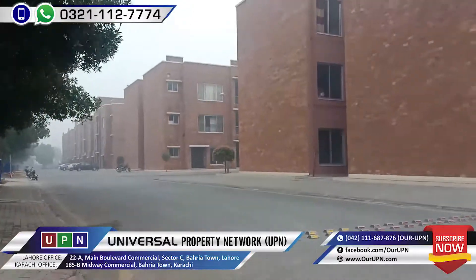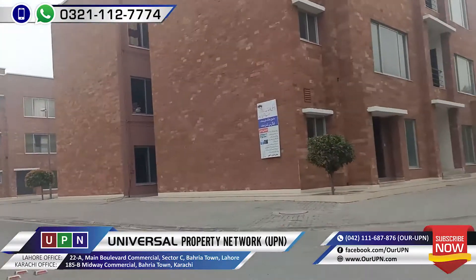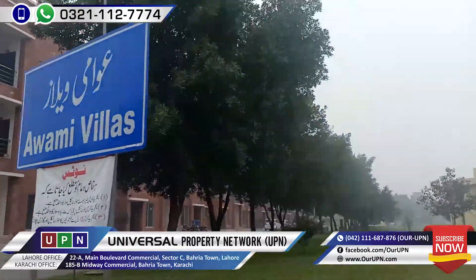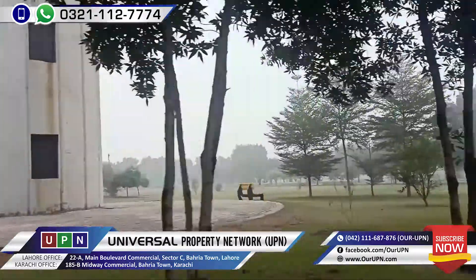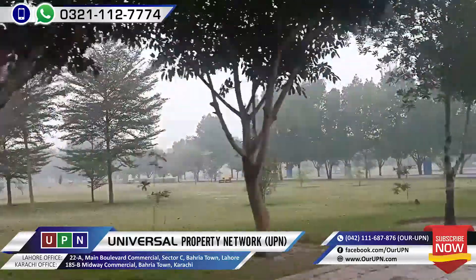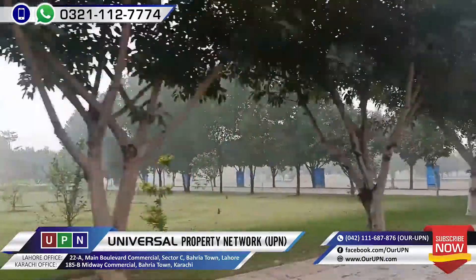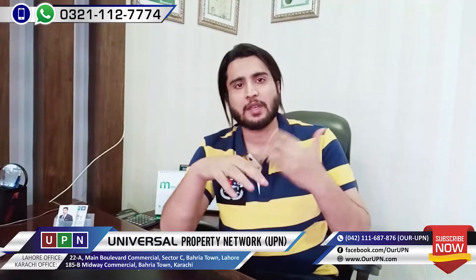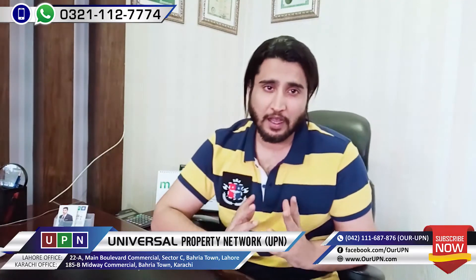Let me also tell you about the facilities. There are electricity and water facilities available. There is no gas currently, but hopefully gas will come soon. Regarding the payment plan, the down payment is approximately 2.55 million, and the remaining payments are spread over three months.